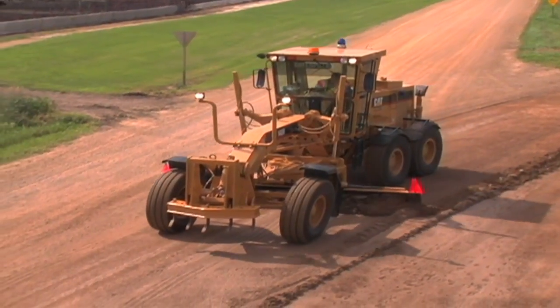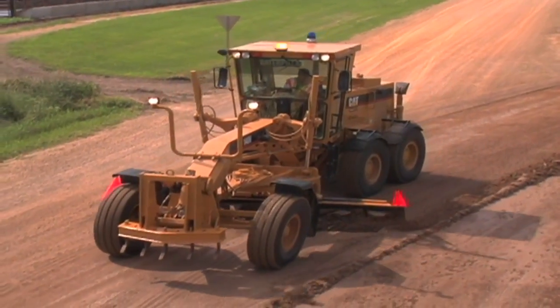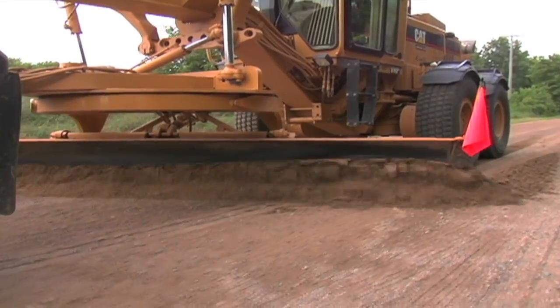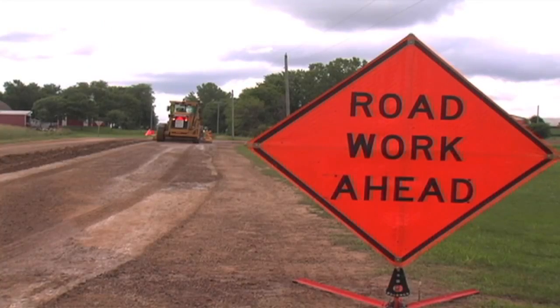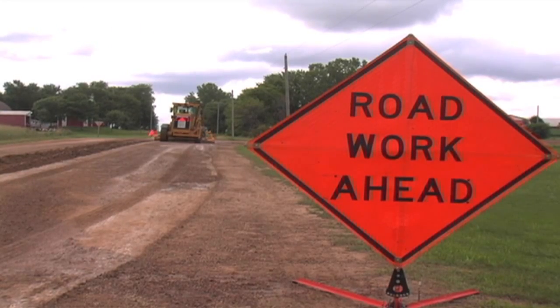A motor grader is the primary piece of equipment used to maintain gravel roads. Road agencies use a grader to blade gravel roads as often as once or twice a week to once or twice a year, depending on the condition of the road, traffic volumes, and weather conditions.